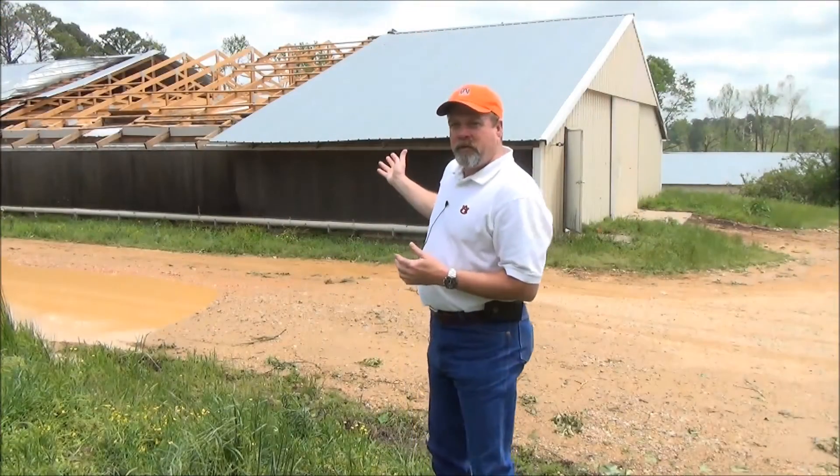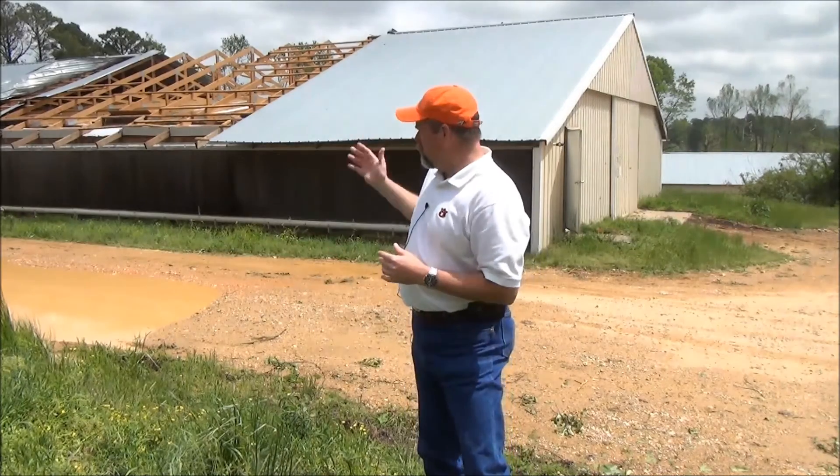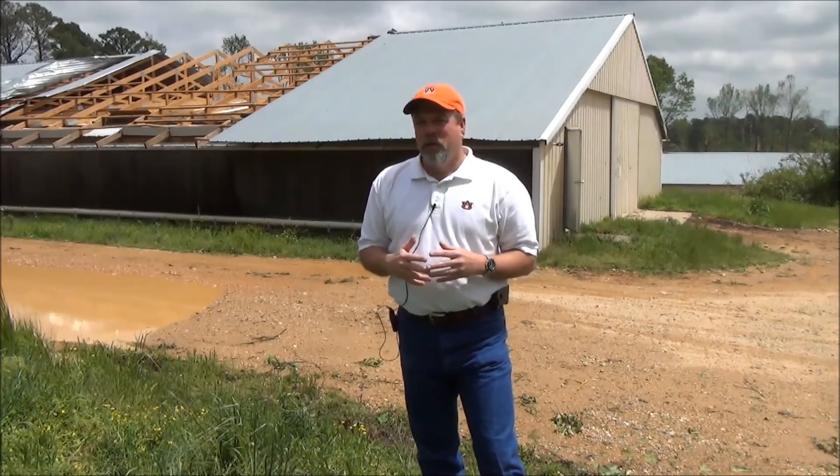This house behind me here was built with a very similar construction style — post-in-ground — but there was one major difference. As you can see, it withstood the storm with some damage, but damage that is repairable. What is the main difference in these two houses? Properly installed steel knee braces.